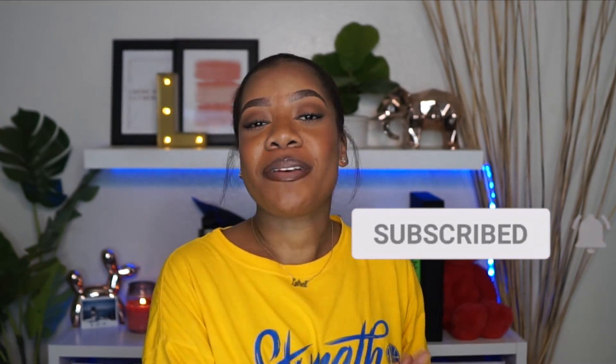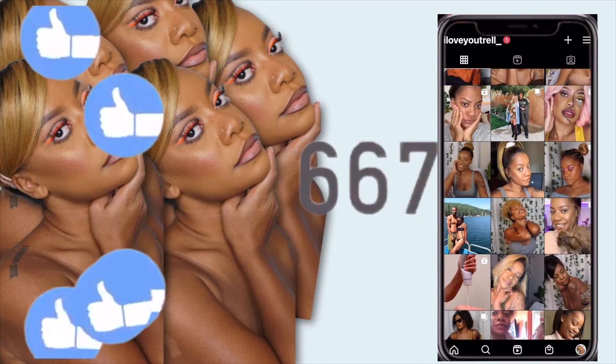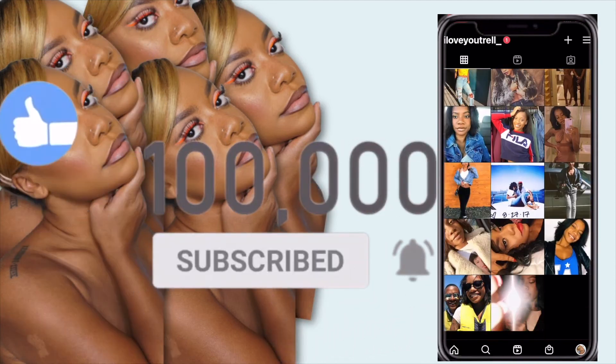Hit that notification bell so you don't miss a video. I do post every Tuesday and Friday at 7 p.m., so if you ever forget, your bell should be on. Make sure to follow me on Instagram, Facebook, and TikTok — I will be linking all of the socials down below so you can easily click and follow. Let me know if you guys want to see first impressions using this Violet Voss palette — let me know down below in the comment section. I will see you guys in my next video. Peace.